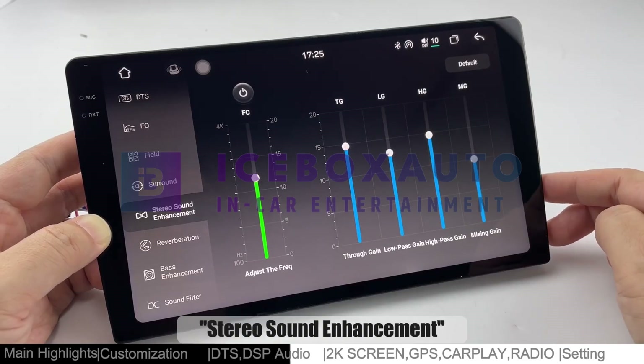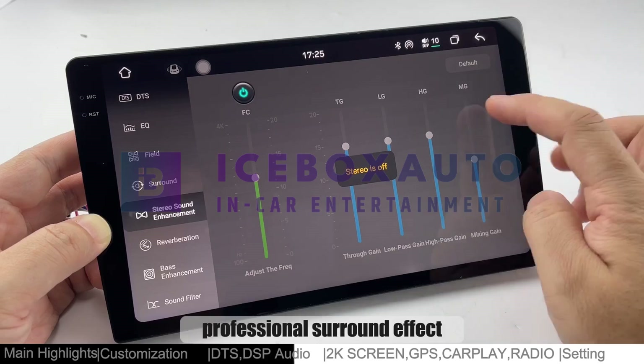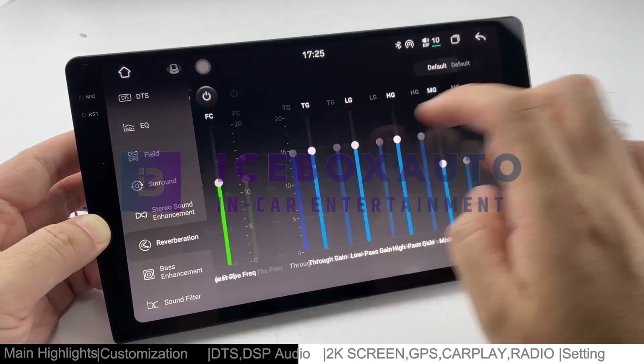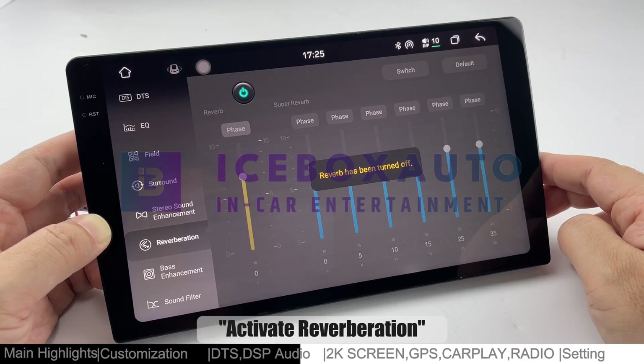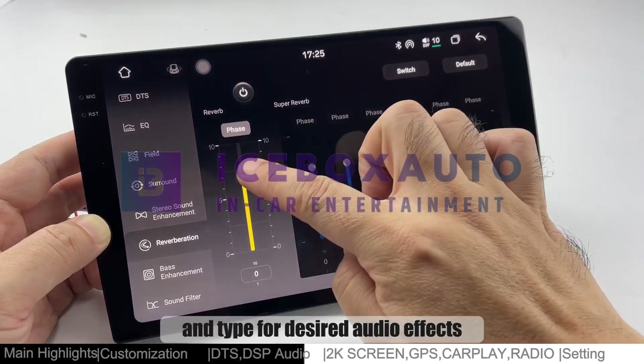Stereo sound enhancement further refines parameters for a realistic, professional surround effect. Activate reverberation to adjust reverberation, sound effects, distance, intensity, and type for desired audio effects.